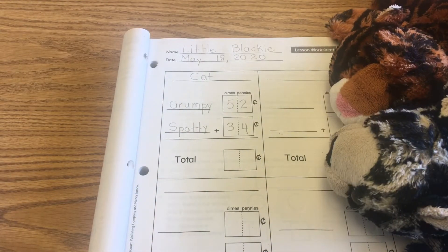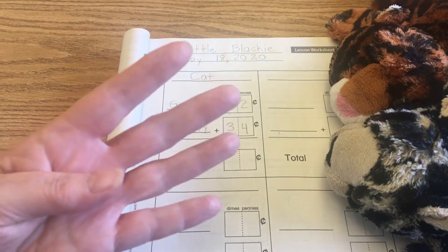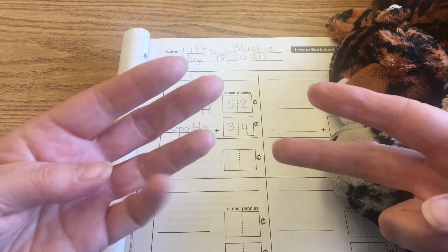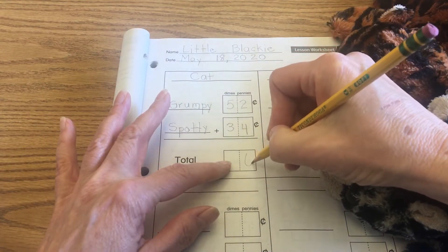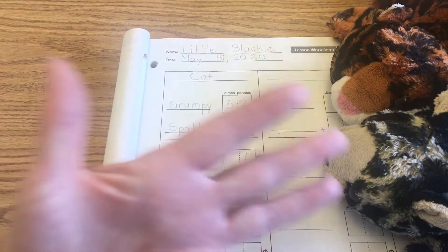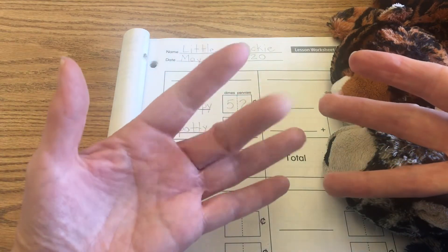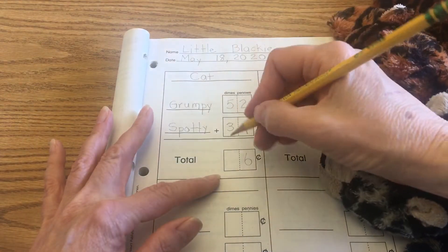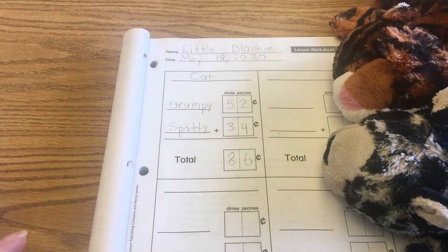Now we're going to go ahead and add that up. We have four pennies plus two pennies — four fingers here, two fingers over here. Let's count: one, two, three, four, five, six. That is six pennies. And for dimes, we have five and three — five on this hand and three on this hand. Let's count: one, two, three, four, five, six, seven, eight. So 86 cents at the cat store will buy you Grumpy Cat and Spotty Cat. That's a pretty good deal!